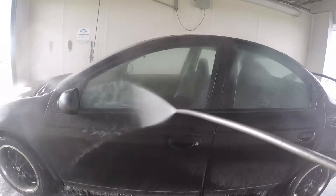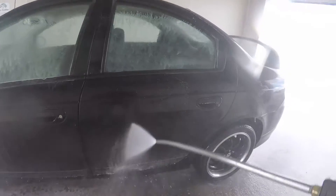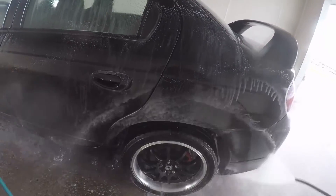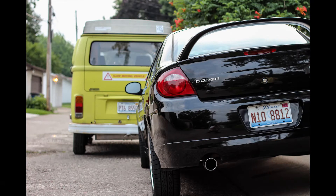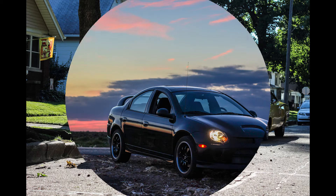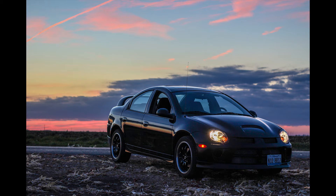Overall, for under six thousand dollars, this is by far the best daily driver you could buy if you want something you can build, something that's relatively fast, relatively reliable, and something you can still transport people in. Obviously there are other options under this price range and this car is not going to be for everyone, but it's definitely a good car to consider.